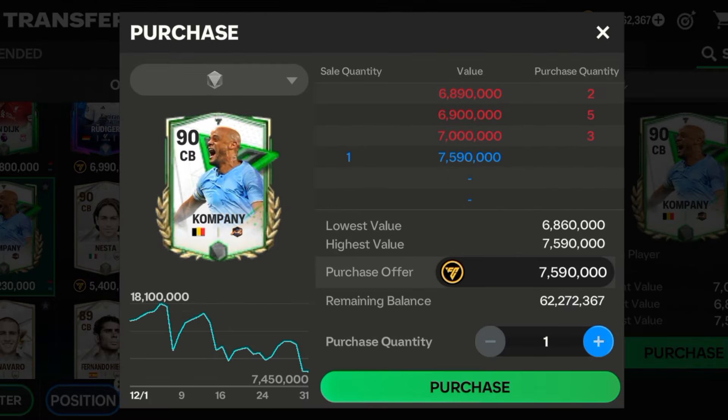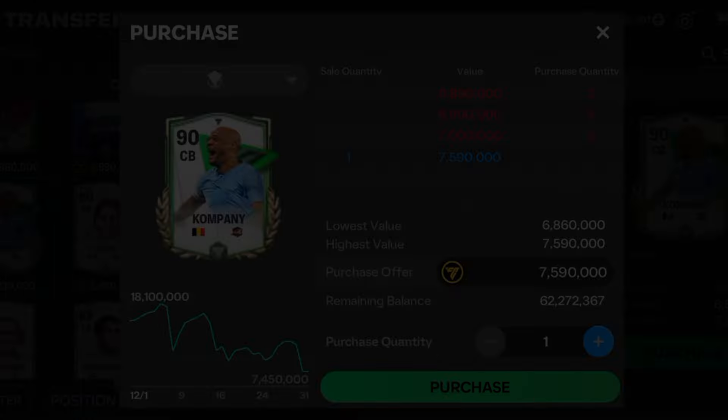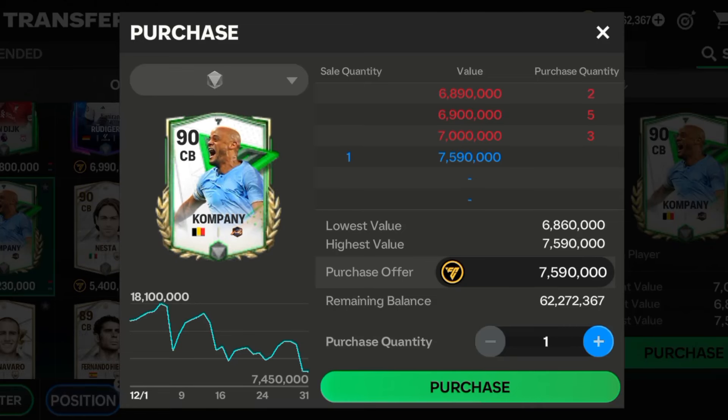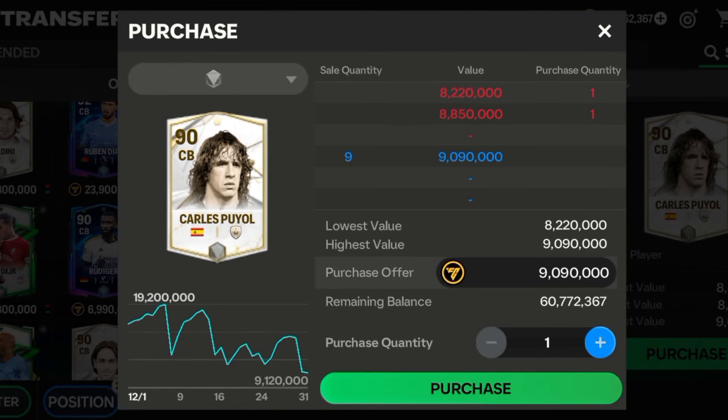Next on the list is the 90-rated Kompany. He is affordable at 7.5 million, with 90 defending, 88 physical, and 80 pace — really great stats. He is a really great defender, so check him out.